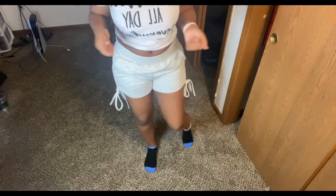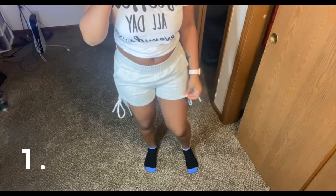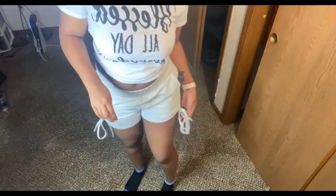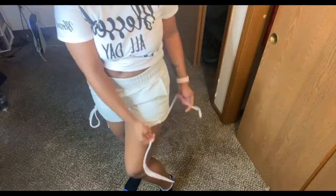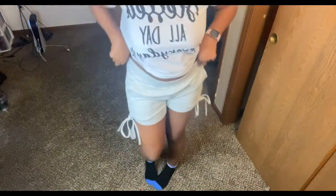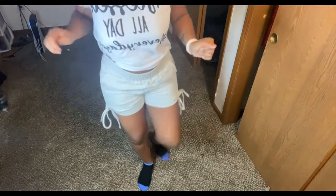I apologize that you guys can't see my face, but the first pair I have are called Kiki Side Wretched Sweat Shorts. They unravel and they are super cute and super stretchy. These are the first pair — they're comfortable. I would wear these with like a little tank top.